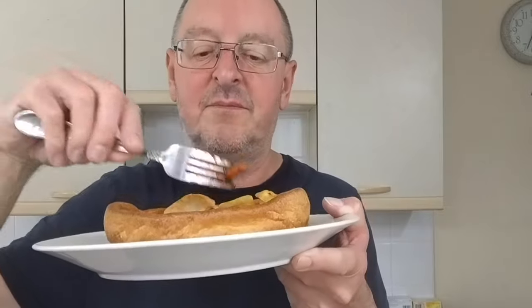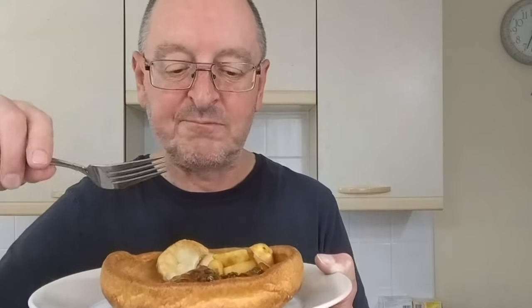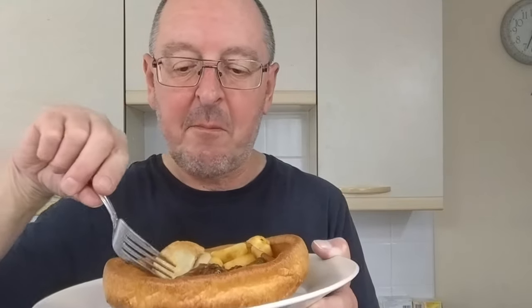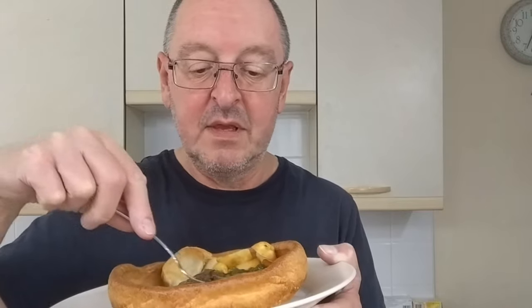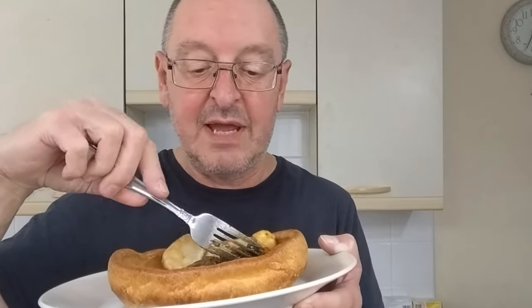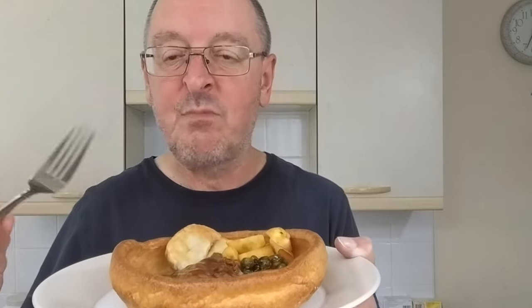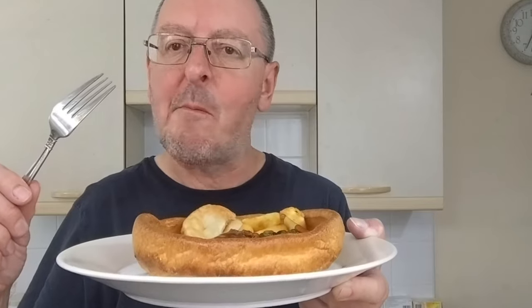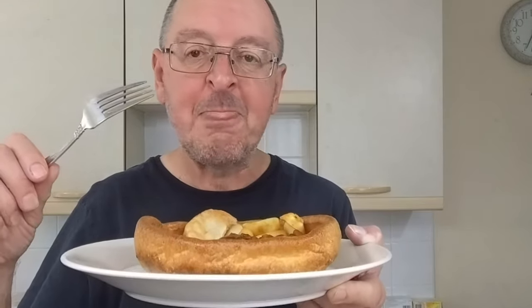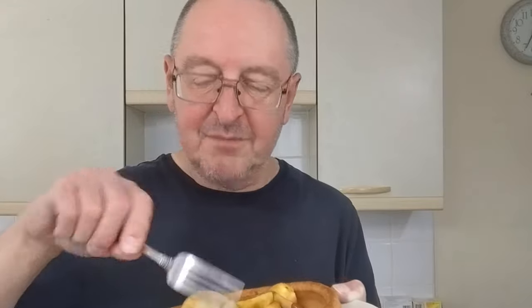Let's have a try and get a carrot on its own. That gravy is lovely — it doesn't overpower the carrot, you can still taste it. Nice consistency. Let's check out the peas. They're good — very sweet peas, I like them, they're nice.